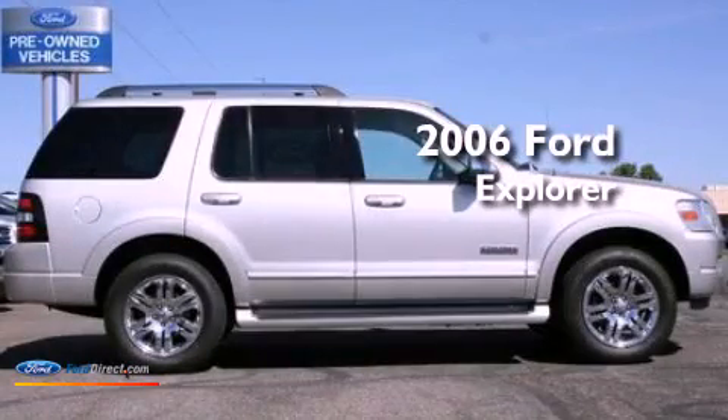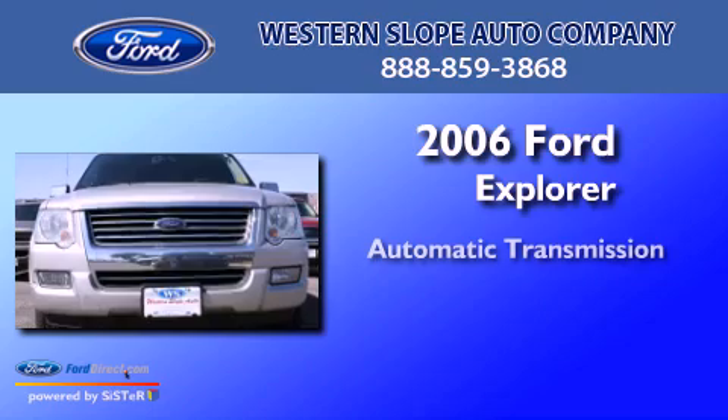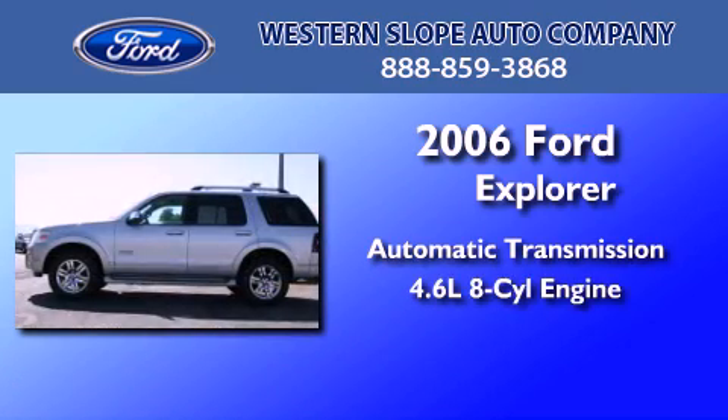This is a 2006 Ford Explorer. This SUV has an automatic transmission and a 4.6 liter V8.